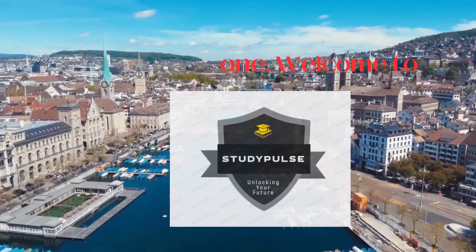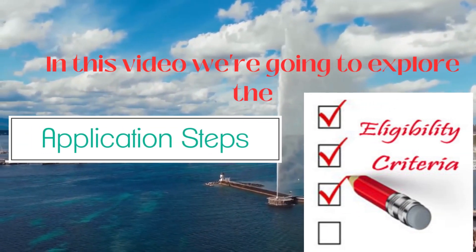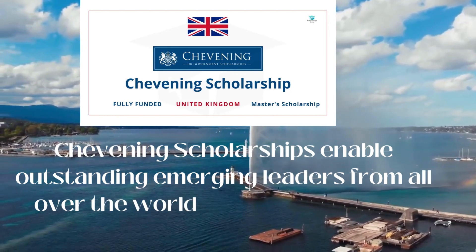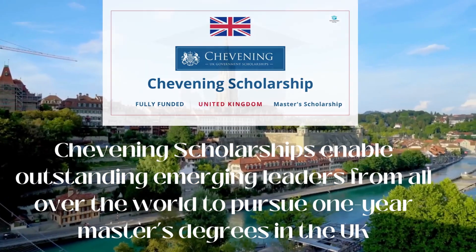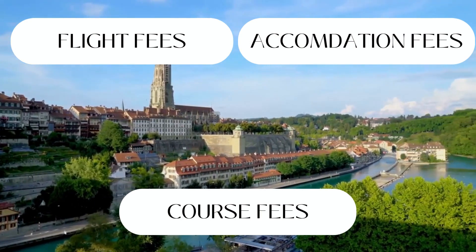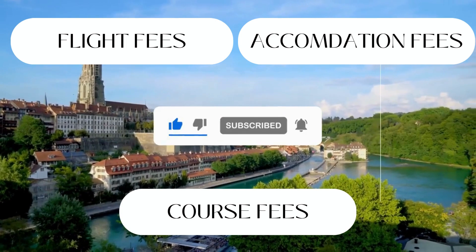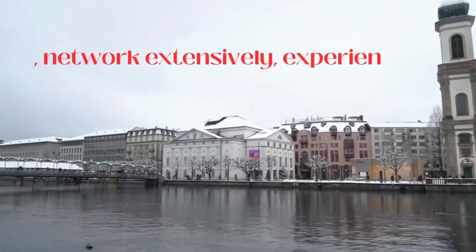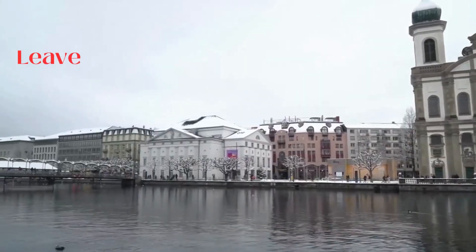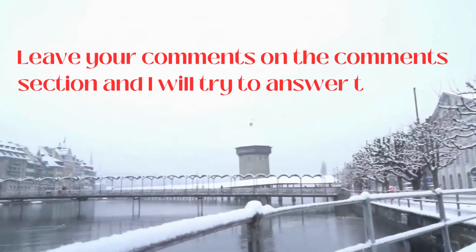Hello everyone, welcome to Study Pulse. In this video, we are going to explore the application steps and eligibility criteria for the Chevening Scholarships. Chevening Scholarships enable outstanding emerging leaders from all over the world to pursue a one-year master's degree in the UK. This scholarship is fully funded and it includes flight fees, accommodation fees and course fees. You will live and study in the UK for a year, during which time you will develop professionally and academically, network extensively, experience UK culture and build lasting positive relationships with the UK. Let's get started on the application procedure, eligibility criteria and how to stand tall among other applicants.